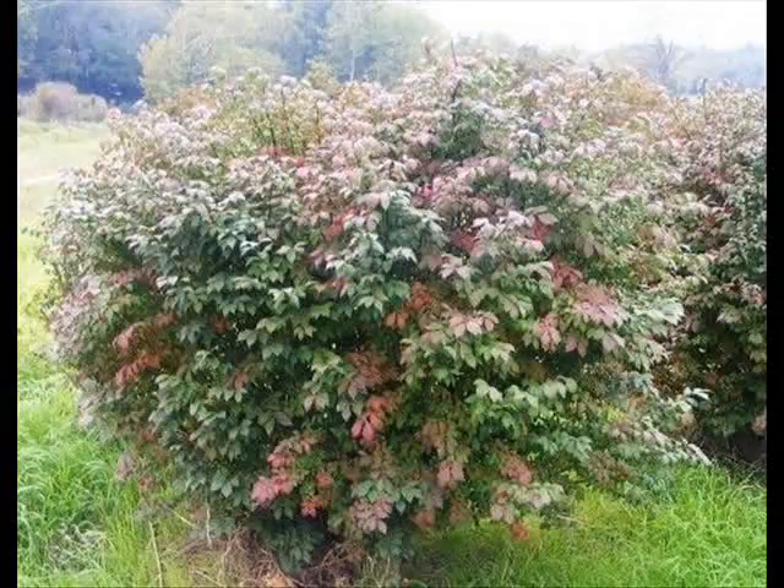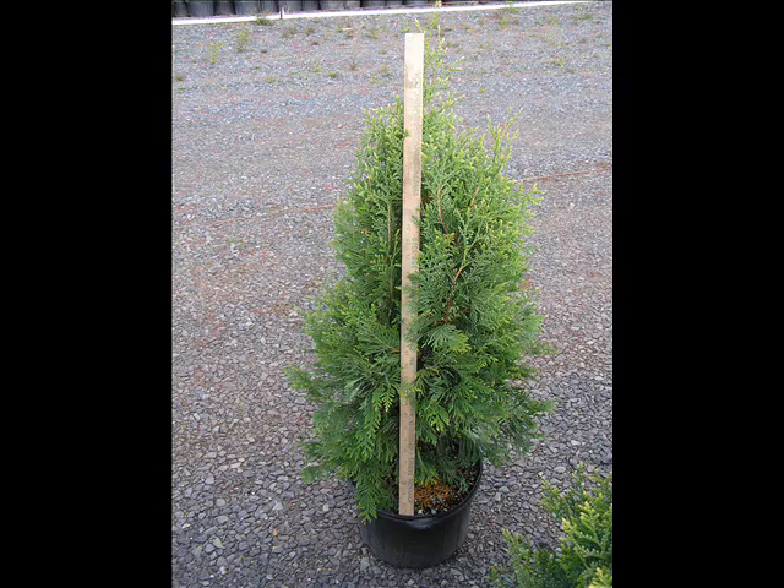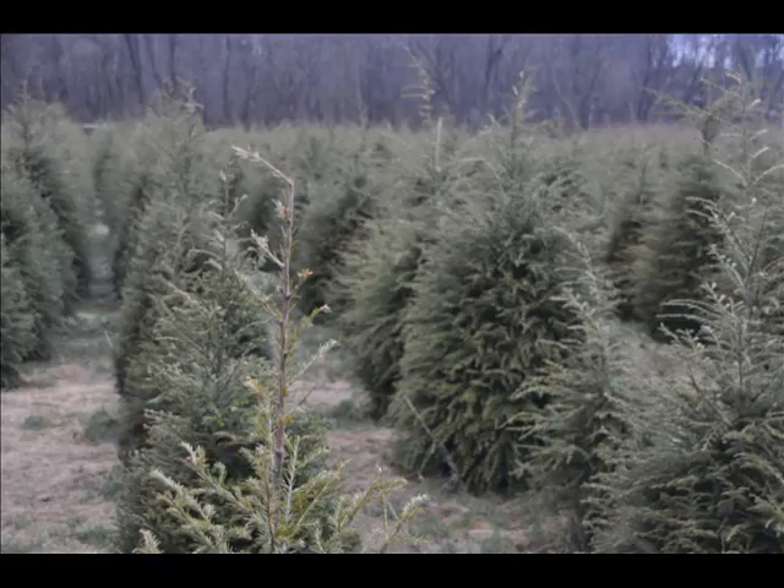We also have forsythia, common lilacs, Japanese lilacs, Peking lilacs, nanaberry, ninebark, and things such as Russian olive, which some people think are invasive. We do sell a wide range of trees and shrubs including winterberry holly.